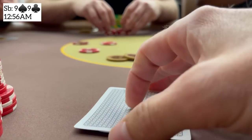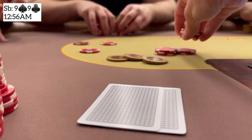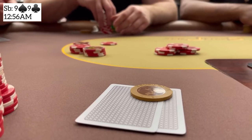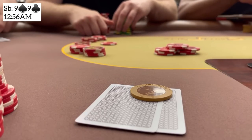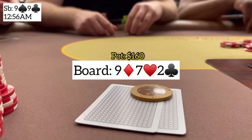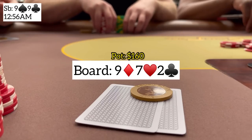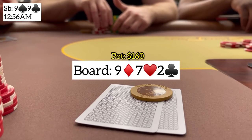A few hands later we have pocket nines in the small blind with a $10 under-the-gun straddle on. One player limps, it folds to us. I mix in flatting and raising here — I think we have the best hand. I take the aggressive route and make it 40, but the big blind, straddler, and limper all call. We go four ways to a flop of 9-7-2 rainbow. We flop the nuts on a beautiful board. Not worried about bigger sets, so I check hoping to induce a bet or let someone hit over cards. Unfortunately all three players check behind.